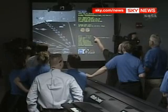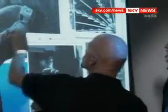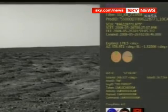The team behind Phoenix have already beaten the odds. Before today, 55% of all landing attempts on Mars had failed, but now they want to go down in history as the men and women who proved once and for all if there ever was life on Mars. Angela Corp, Sky News.